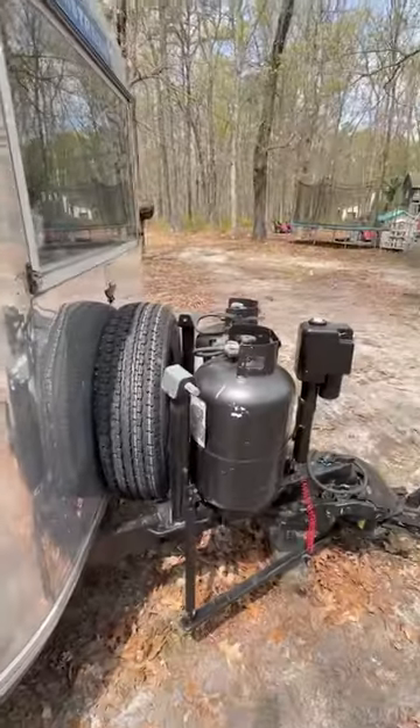Up front there's a spare tire, 30-pound propane bottles, an electric hitch jack, and a Propride hitch. It's got the beautiful screen door within the door.